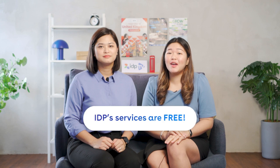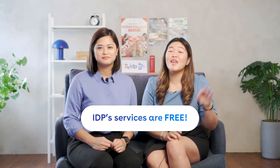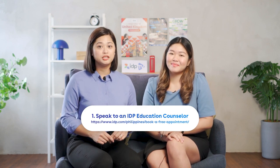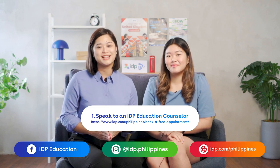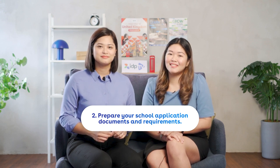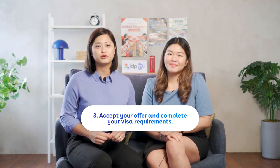Still having trouble deciding? You can check out our previous video to learn about why the UK is the best study destination for you. IDP services are free and we can help you become an international student in the UK in three easy steps. First, book an appointment with an IDP education counselor through the link on the screen — you can also message us on Facebook, Instagram, or visit our website idp.com/ph. Second, prepare your school application documents and requirements. Third, accept your offer, complete visa requirements, and attend free departure orientations.